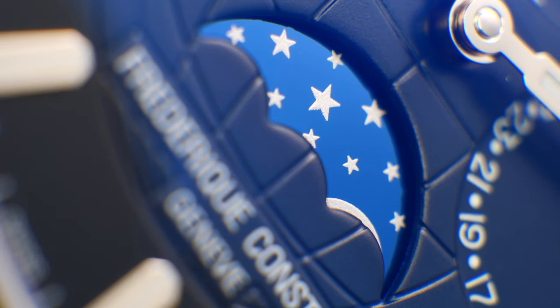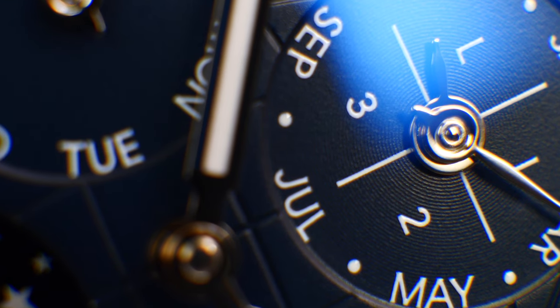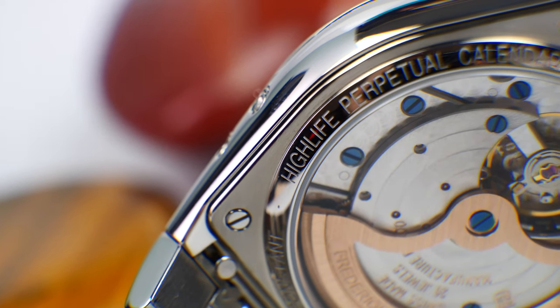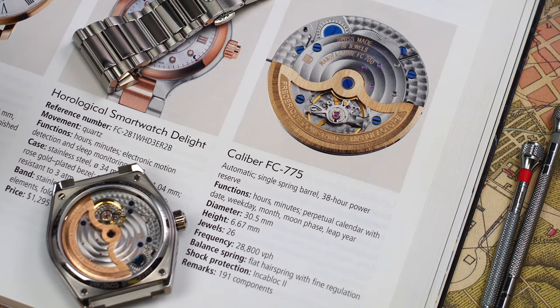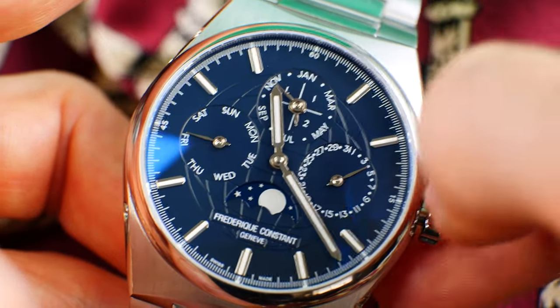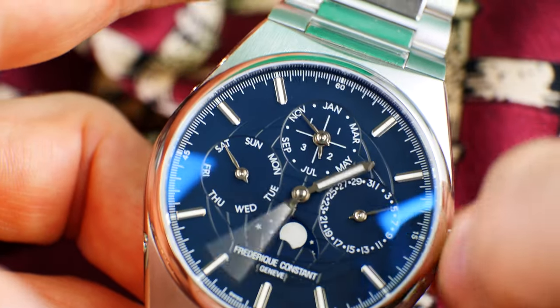But with the FC, you get undoubtedly the best price on the market I've ever seen. For those unaware of watchmaking at this level, this historic engineering miracle of a completely proprietary Swiss-made automatic mechanical perpetual calendar being possible for around 10 grand and not 100 grand is simply astonishing. Not to mention it being presented in such a tasteful and versatile modern design.